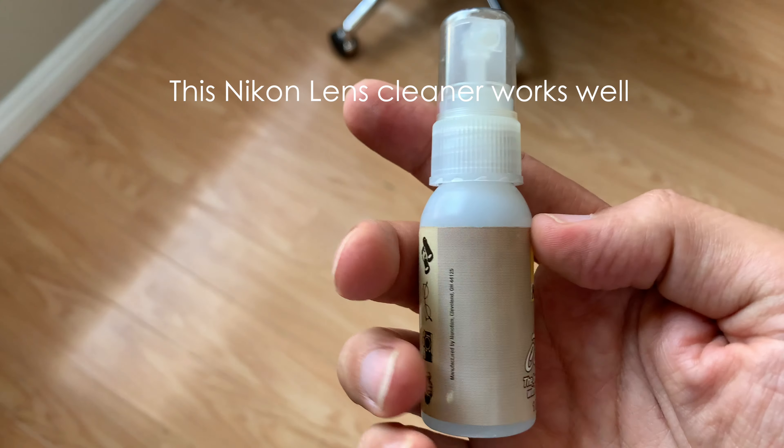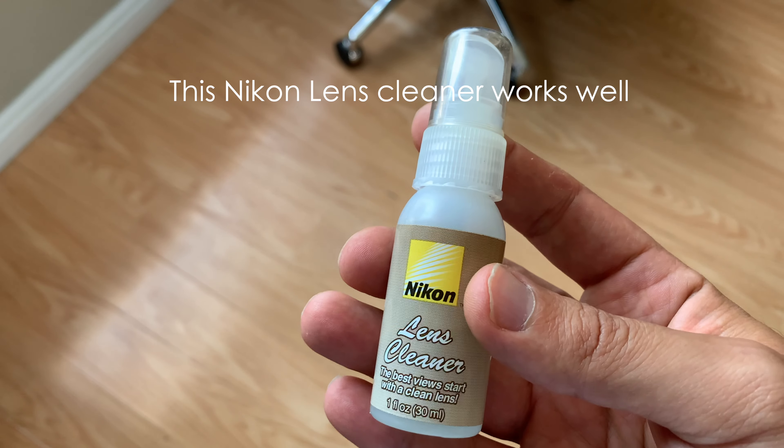And a bonus mistake: make sure your lenses are clean before you head out and shoot your gig. You don't want smudge marks on your lenses affecting your pictures. Keep a microfiber cloth in your camera bag at all times. You always want your lenses clean from fingerprints, grease, dust — anything. Clean your lenses before you head out.